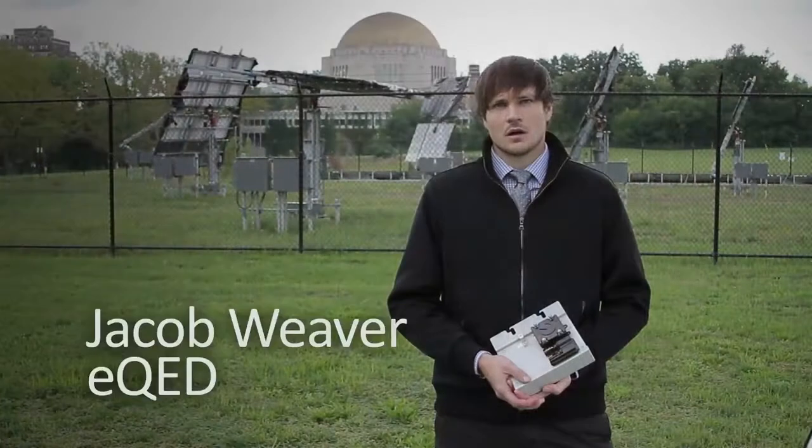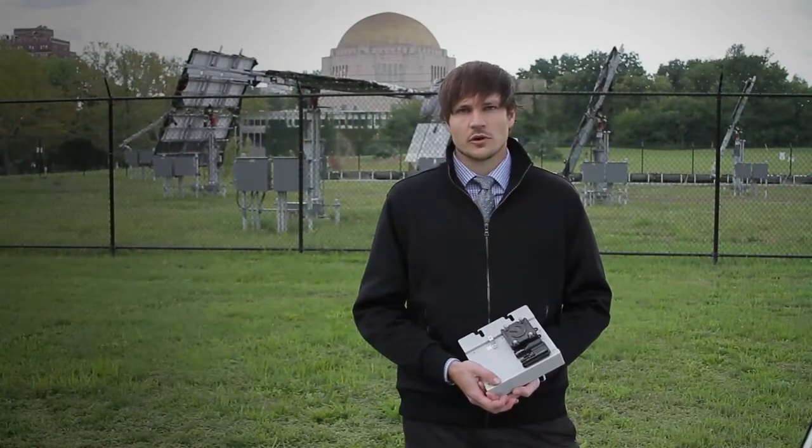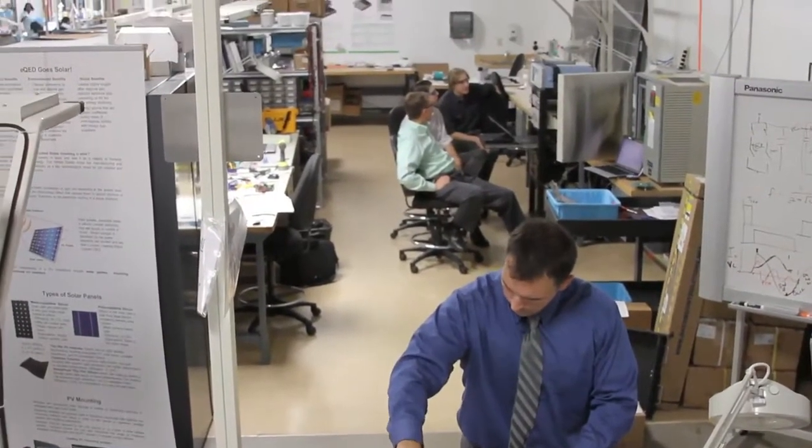I manage a group of engineers working on the development of our Hikari 250-watt microinverter. EQED's entry into this market is to focus on reducing the cost of this type of equipment.